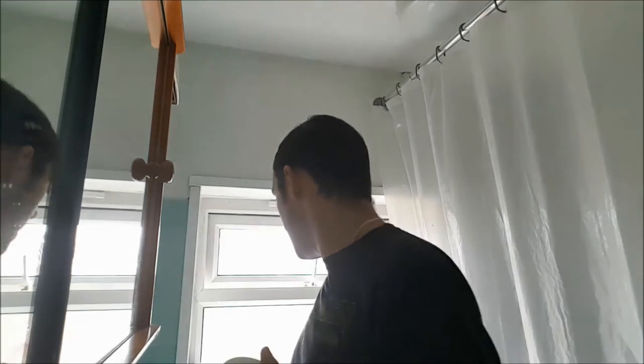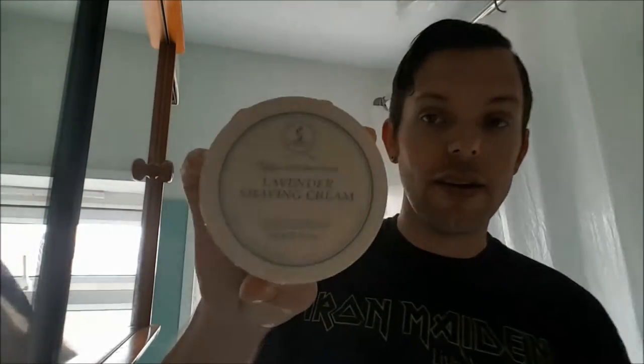Very nice indeed. So initial scent thoughts — it's fantastic. My only other real experience of a lavender scented soap is TOBS. It's nice enough, a little bit sweet and artificial in comparison. Yeah, it's one dimensional as well. Not that that's necessarily a bad thing if you like a fairly artificial smelling lavender scent, then that will be perfect for you.